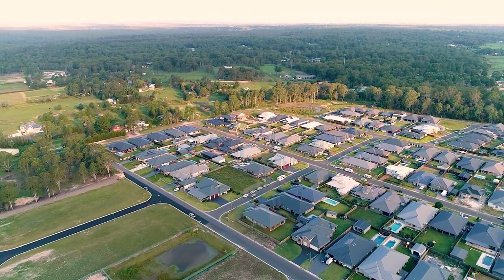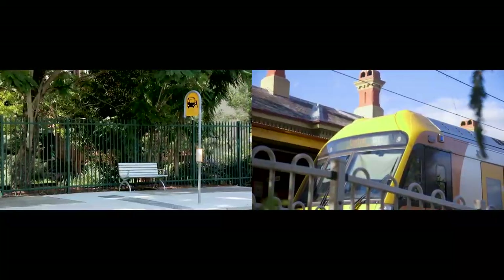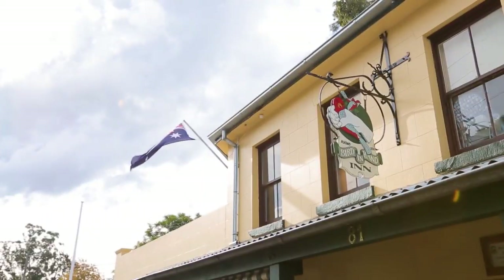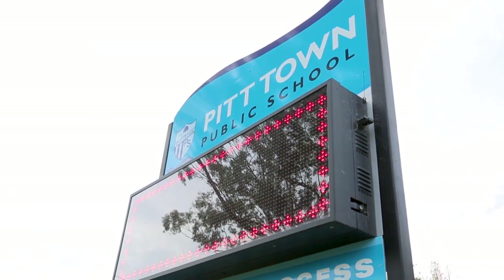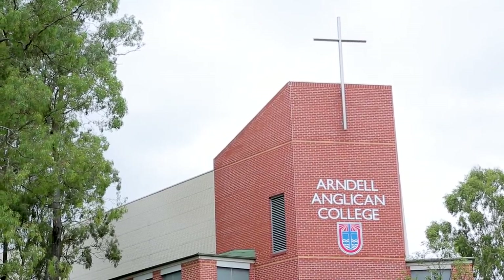And even though you are away from it all, you are close enough to enjoy the convenience of local bus services, Windsor station, Pitt Town Village shops and a selection of early learning centres. Your local schools are Pitt Town Public School and Windsor High School, and you're also not too far away from Arndell Anglican College.